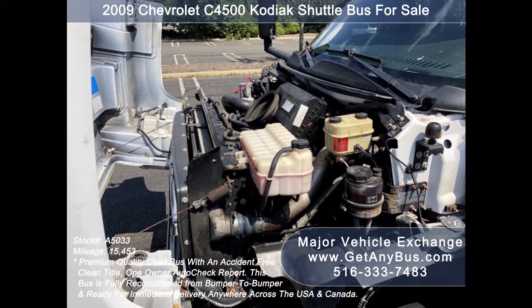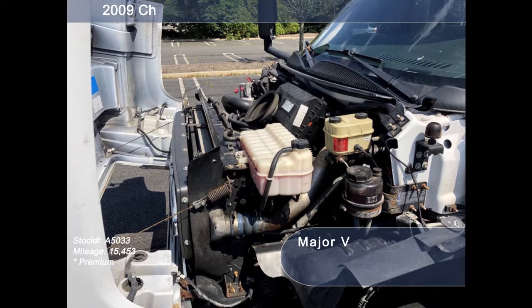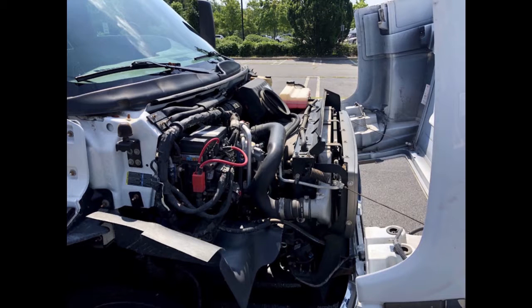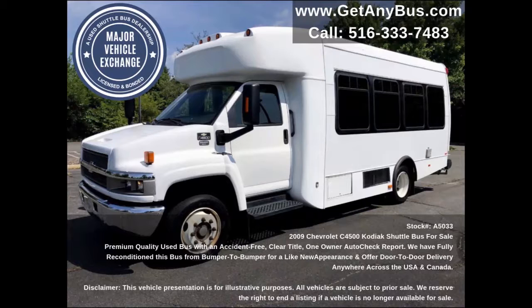It has a 6.6-liter V8 Duramax diesel Chevrolet engine which delivers superb power and performance under load. All other mechanical functions are in excellent working condition and all fluids have been checked and changed as needed. This used minibus for sale has numerous features.